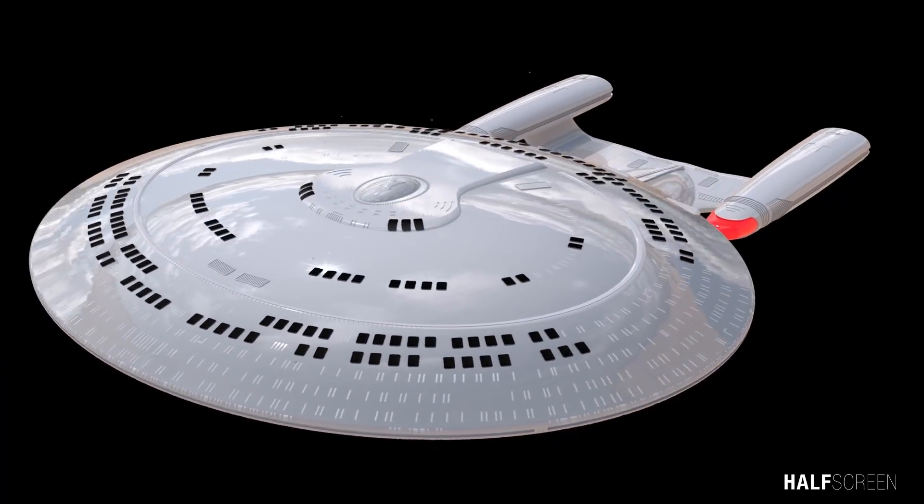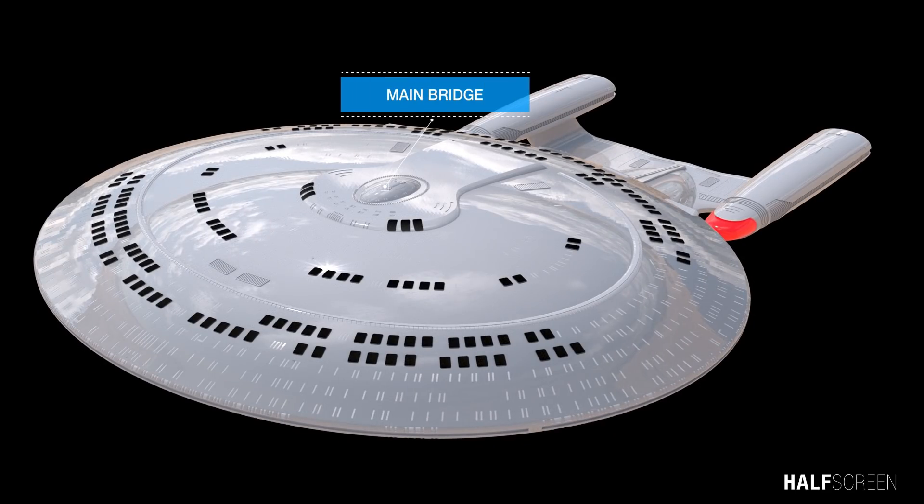At the top of the 1701-D was the bridge, the main command and control facility of the starship. The commanding officer and first officer were often positioned on the bridge.